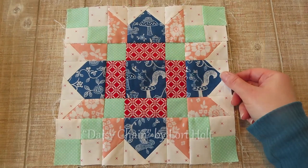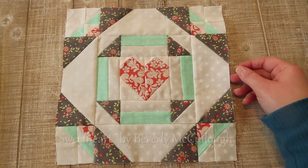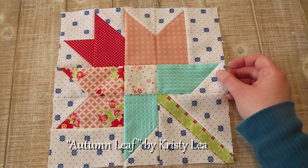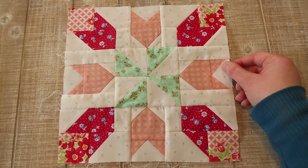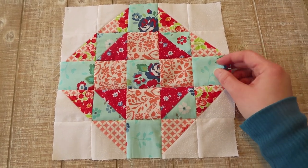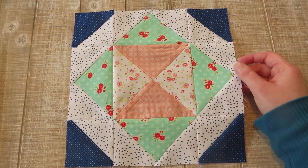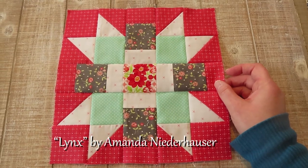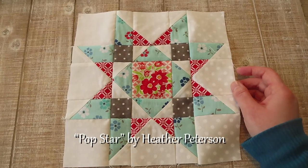Let me go ahead and show you the blocks so far — we'll come in close for those. Block numbers one through eleven completed so far.